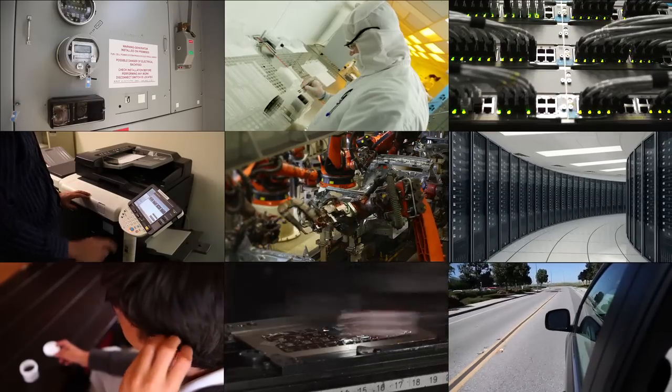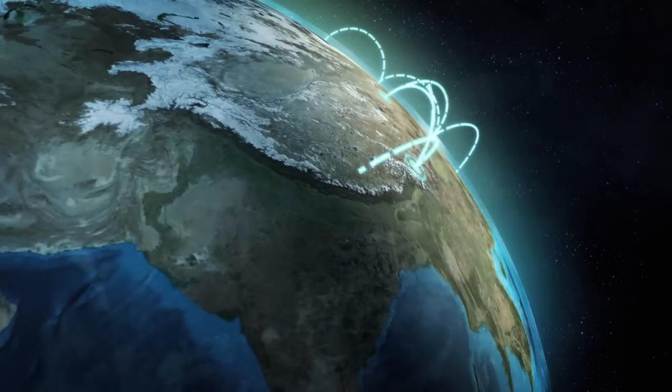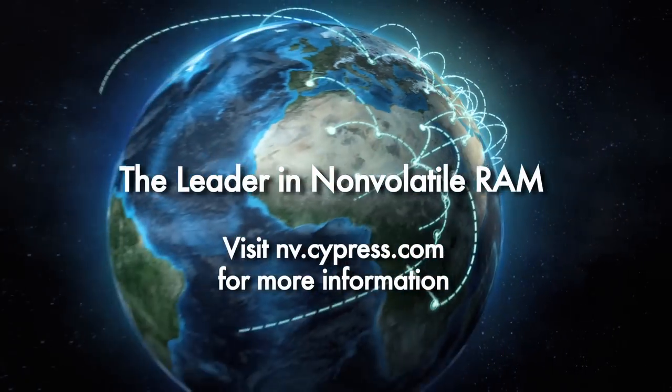We look forward to working with you to solve your non-volatile memory challenges. Please contact us and visit NV.Cypress.com to learn more.